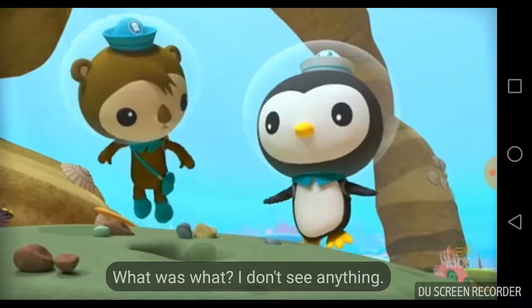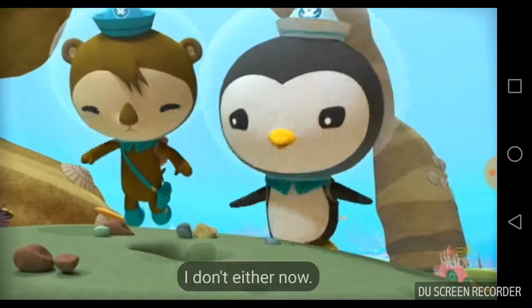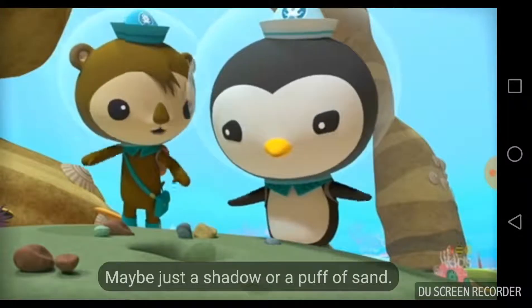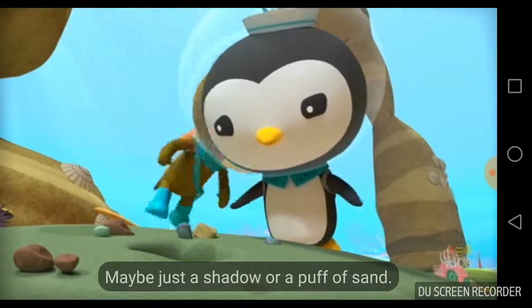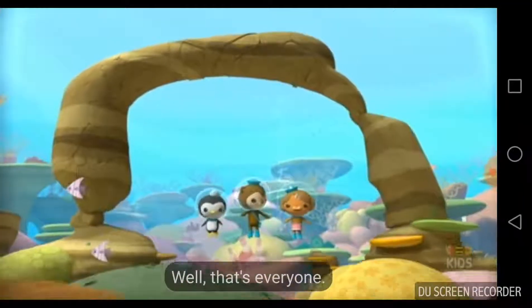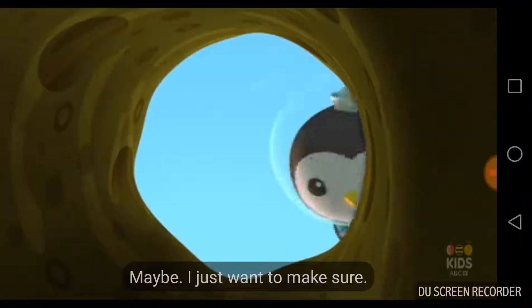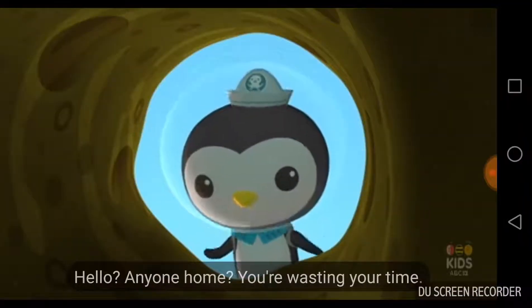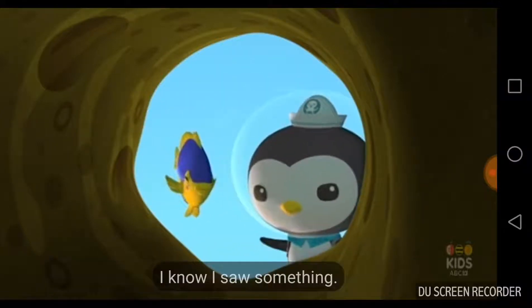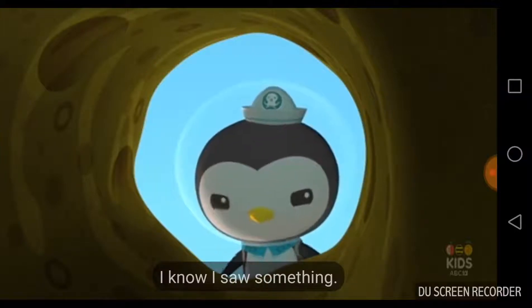What was that? What was what? I don't see anything. I don't either now. I thought I saw something sticking up out of that burrow. Maybe just a shadow or a puff of sand. Well, that's everyone. Maybe — I just want to make sure. Hello? Anyone home? You're wasting your time. I've never seen anybody come and go out of that burrow. I know. I saw something.